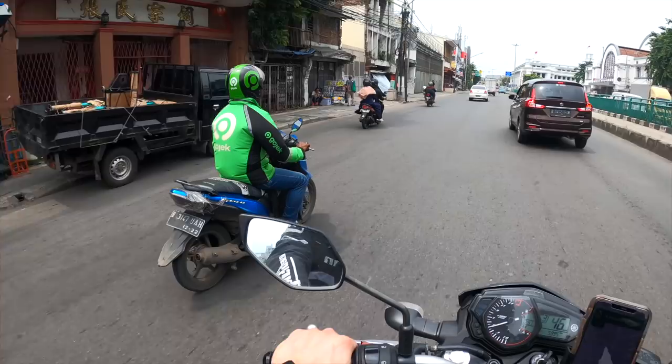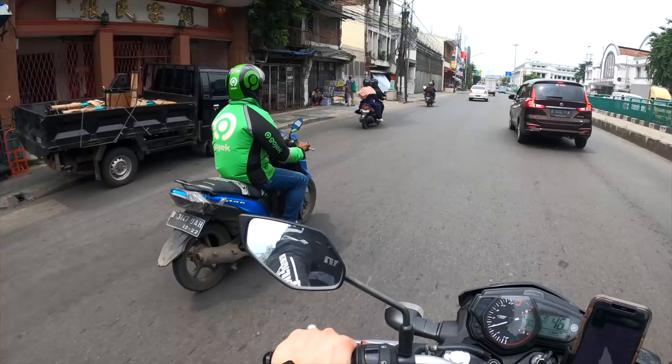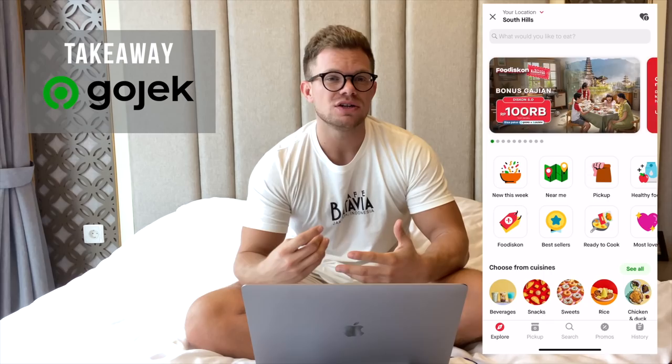For takeaway I usually use the app GoJek, which is without a doubt the most popular app here for takeaway. It's super easy to use and they have promotions as well. Whenever I order, I usually get two boxes of rice and two boxes of chicken for dinner, and that will only set me back $3.20 for that meal. All the expenses on food for November added up to $376.80, or 5,156,000 rupiah.